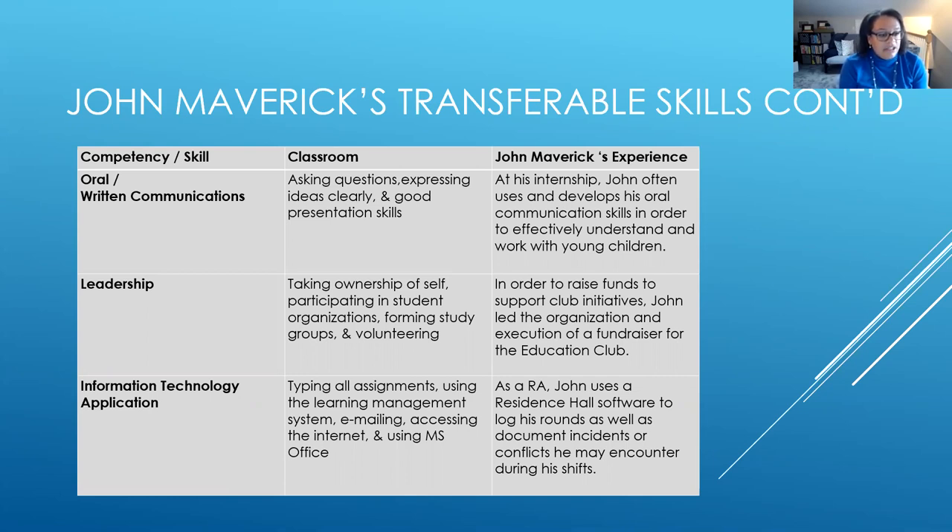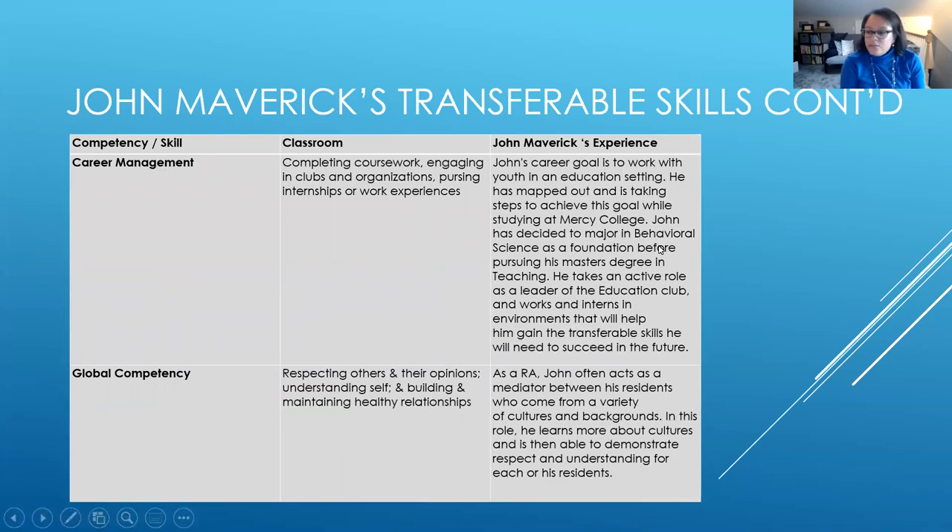For information technology application, in the classroom this might look like typing assignments in a Word document, using the learning management system, emailing, accessing the internet, or using MS Office. For John Maverick as an RA, he uses residence hall software to log his rounds throughout the building and to document incidents or conflicts he encounters during his shifts — a proprietary data management application specific to his work.